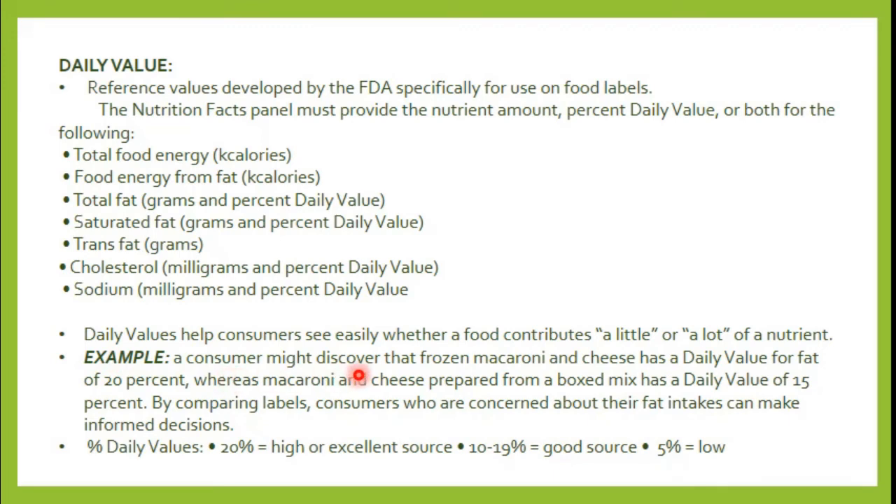Here is a practical example: a frozen macaroni and cheese product has a daily value for fat of 20%, while a box-mix macaroni and cheese has a daily value of 15% fat. You can see that the box mix is the healthier option because it has a lower fat daily value. In this way, you can use daily values to determine what kind of food you should eat.